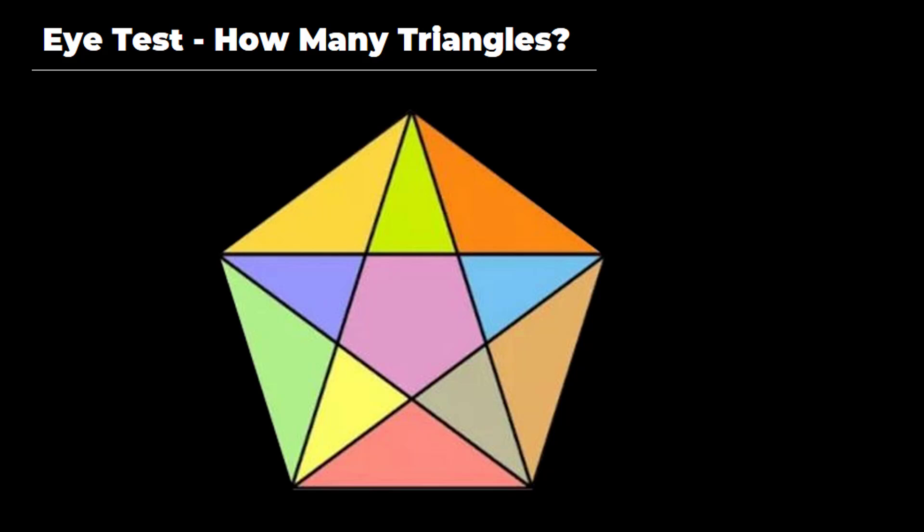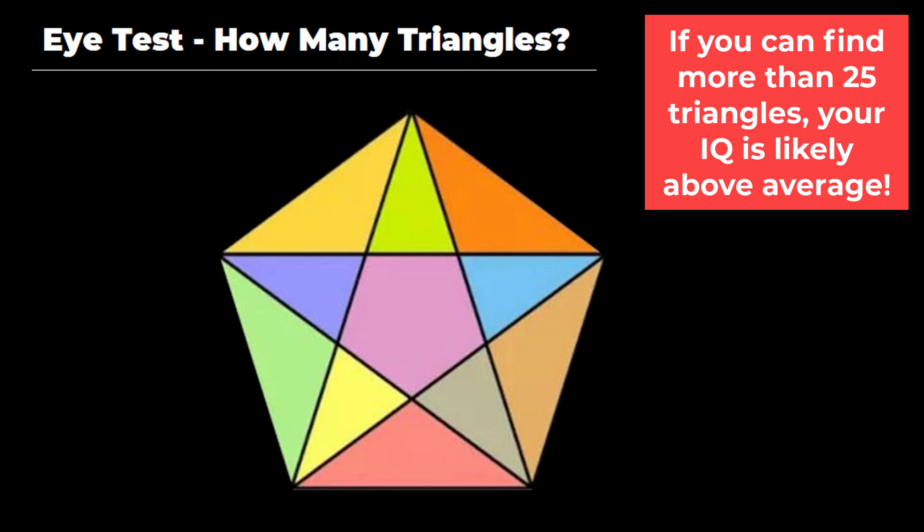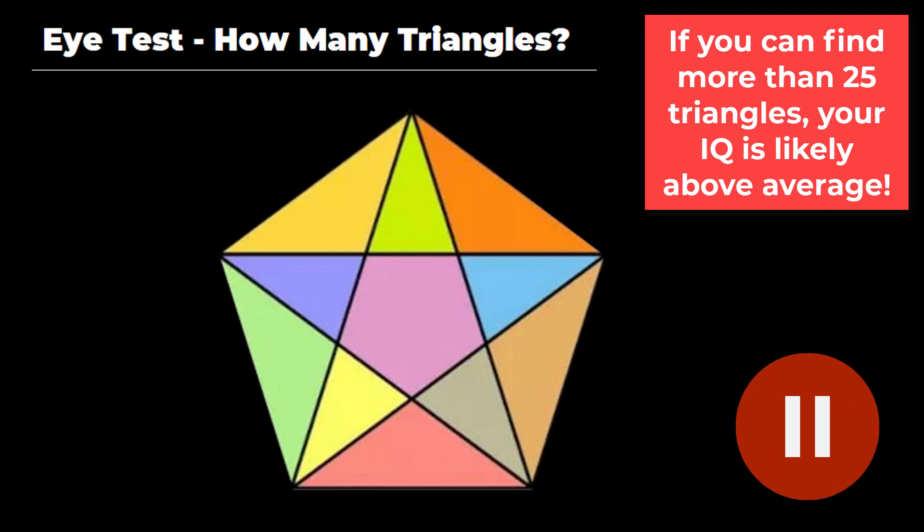Welcome back everyone to another Geometric Puzzle. This time your challenge is to count how many triangles you see within this perfect pentagon. Remember, a triangle is any three-sided shape. So take a minute, pause the video, and see how many you can count without straining your eyes.